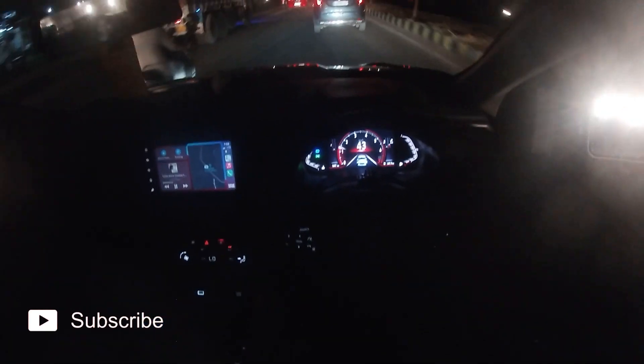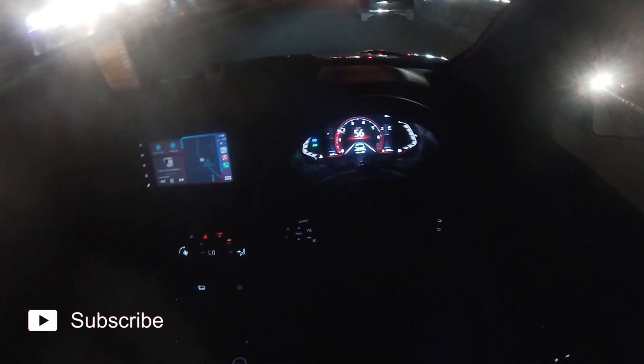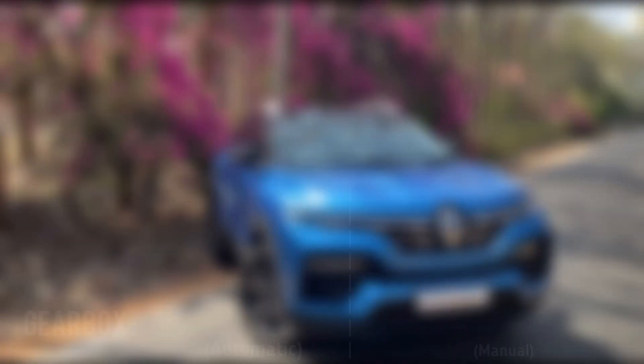So what I'm gonna do is a 0 to 100 acceleration of both cars and a top speed test. I'm not gonna say it's a complete top speed test because I couldn't find a road with a complete stretch where I can flow down the car. Talking about the naturally aspirated petrol engine, it is a 1.0 dual gravity, so it produces around 72 bhp and 92 Nm of torque, and it is mated with a 5-speed AMT gearbox.